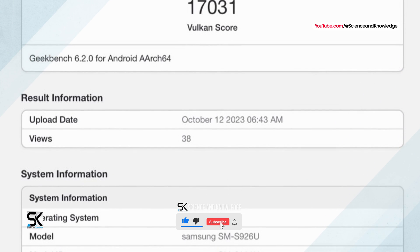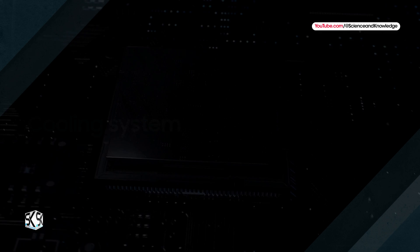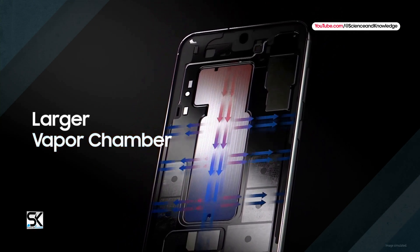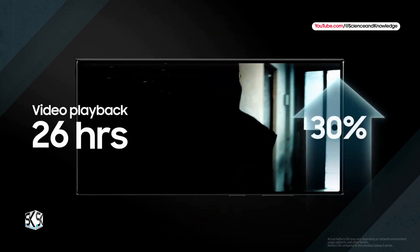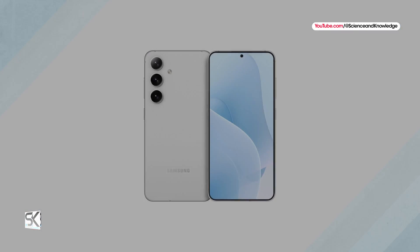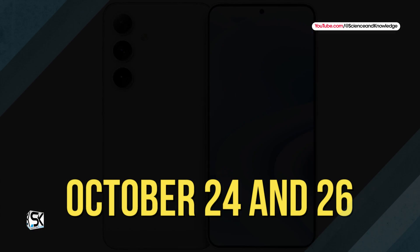As usual, a single benchmark has only limited information about the actual performance of a chipset. A Geekbench run does not last long enough to explore the limits of a smartphone's cooling system, so it's entirely conceivable that performance will be significantly lower under continued load, as was the case with the Apple iPhone 15 Pro and the Google Pixel 8 Pro. This result does not provide any information about the real-world gaming performance of the Galaxy S24 Plus.